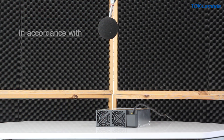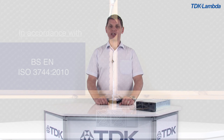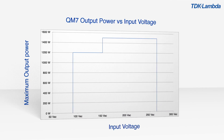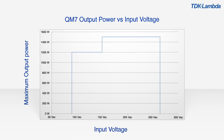Measured in accordance with BS EN ISO 3744-2010, QM7 is the first product to be launched in TDK Lambda's QM range of modular power supplies. The QM7 range supplies 1200 watts of output power from 90 to 264 volts AC input, or 1500 watts from 150 to 264 volts AC.